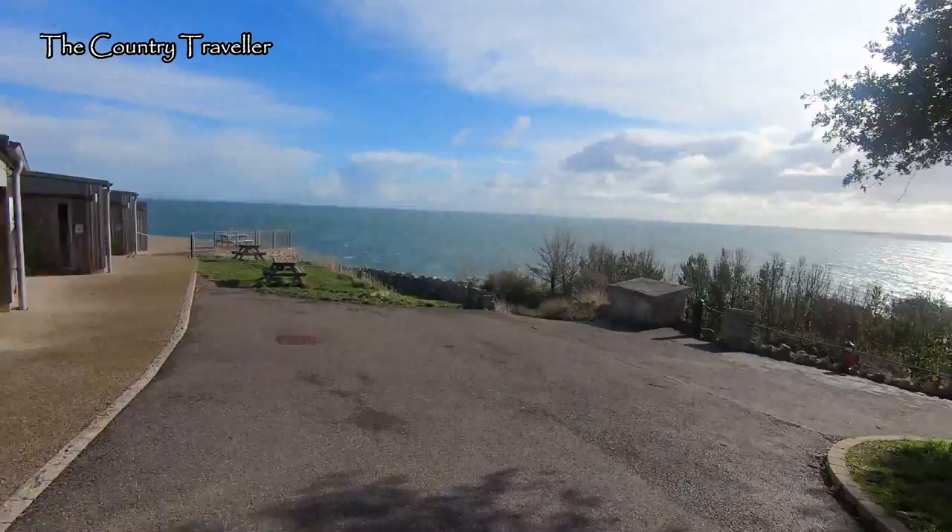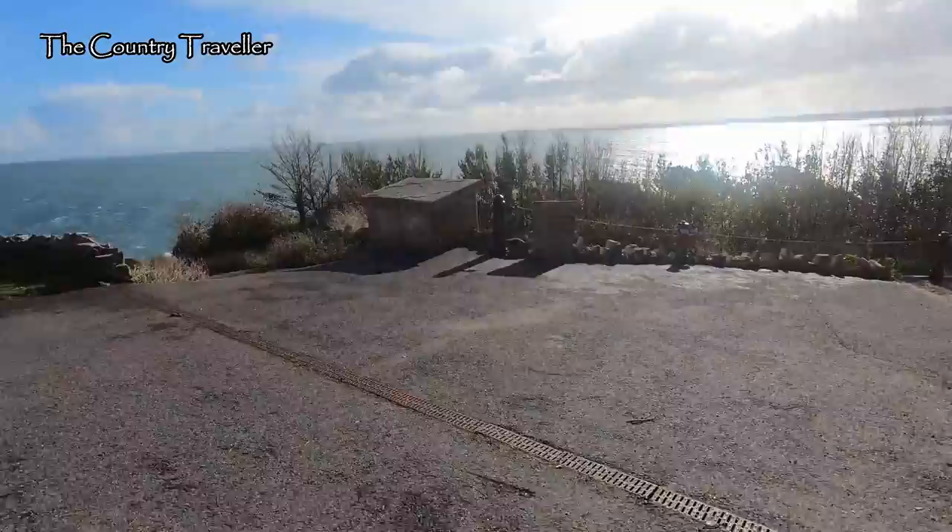If you saw the first episode of these historic Swanage walks, you might remember that I talked about the bollards from London that came to Swanage. We'll see some more of them coming up.